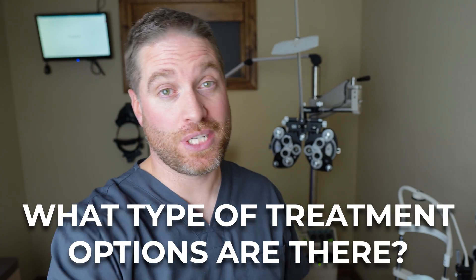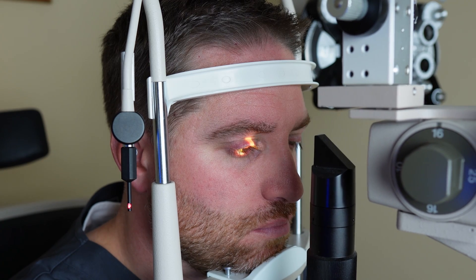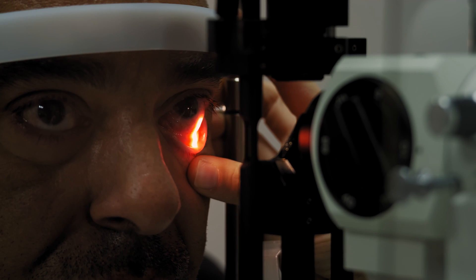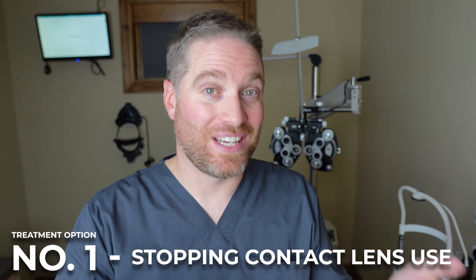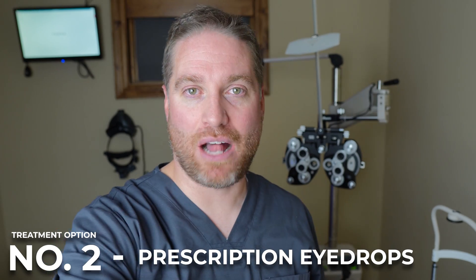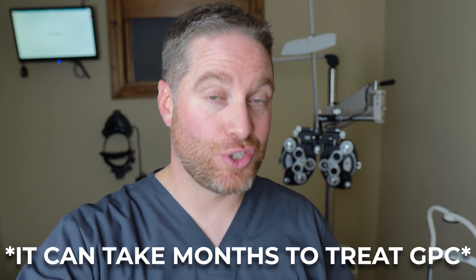If you're a contact lens wearer and you visit your eye doctor, they will likely check underneath your eyelid by flipping it up using a Q-tip to look for those bumps. It doesn't hurt, it just feels a little uncomfortable. Usually when GPC is identified, the first treatment is taking you out of contact lenses to give the eyelid a break from that chronic irritation. You can also be prescribed anti-allergy or anti-inflammatory eye drops. What stinks is it could take two to four weeks — sometimes months — to get rid of GPC.